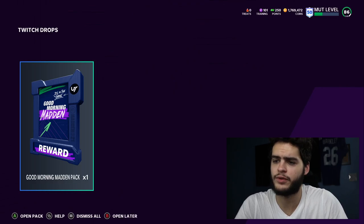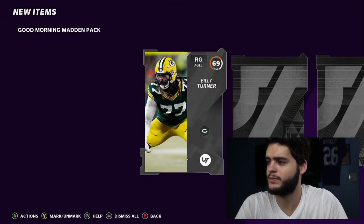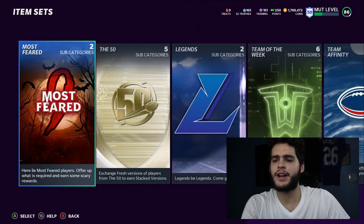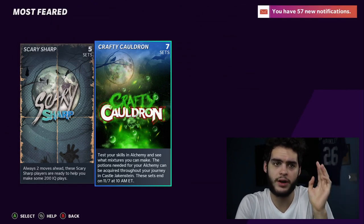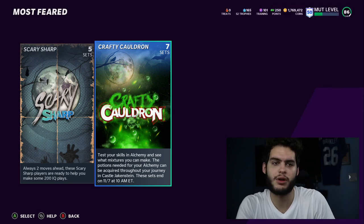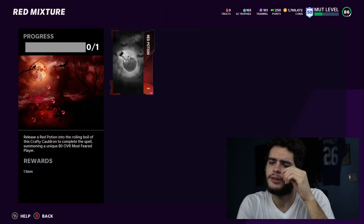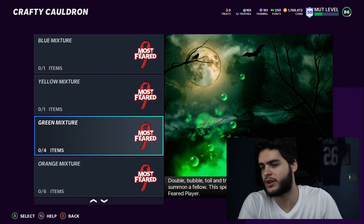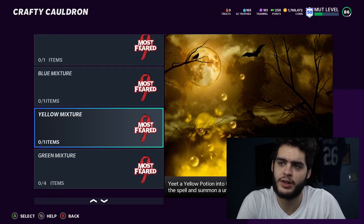Let's see if the welcome pack is here. I'll go over the 50 players toward the end of the video. We have a Good Morning Madden pack — can we pull some Most Feared action out of this? Now let's check out the sets. Here are the sets: Most Feared, Scary Sharp, and the Crafty Cauldron. Scary Sharp is the first part of this promo, and the Crafty Cauldron is there throughout the entire promo. These are the potions — put in a red potion and you can get an 80 overall Most Feared player, 81 for yellow, 82 for green. Purple is the most valuable, orange is second, then green and yellow.